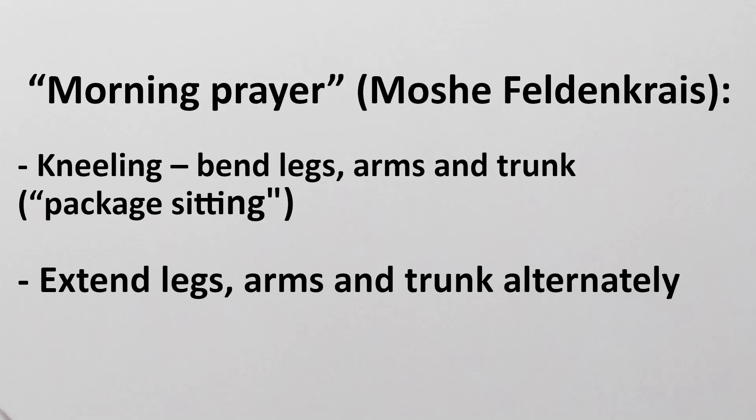Morning prayer: kneeling — bend legs, arms, and trunk; extend leg, arms, and trunk alternatingly.